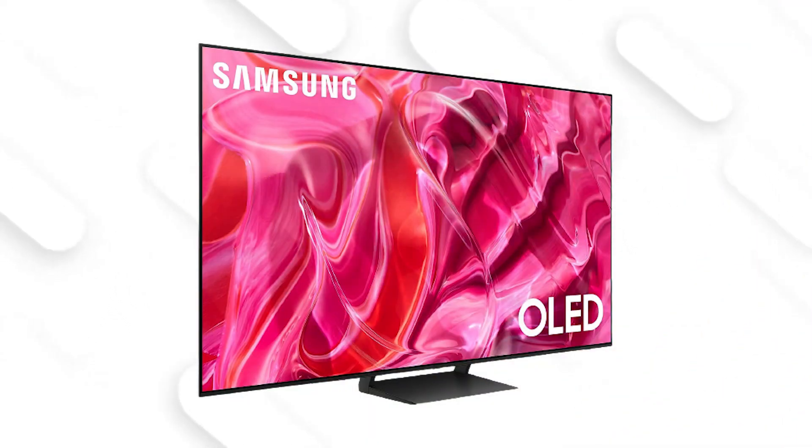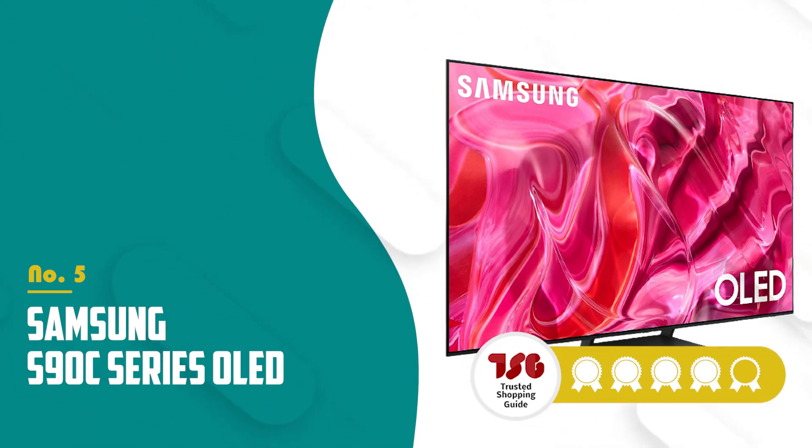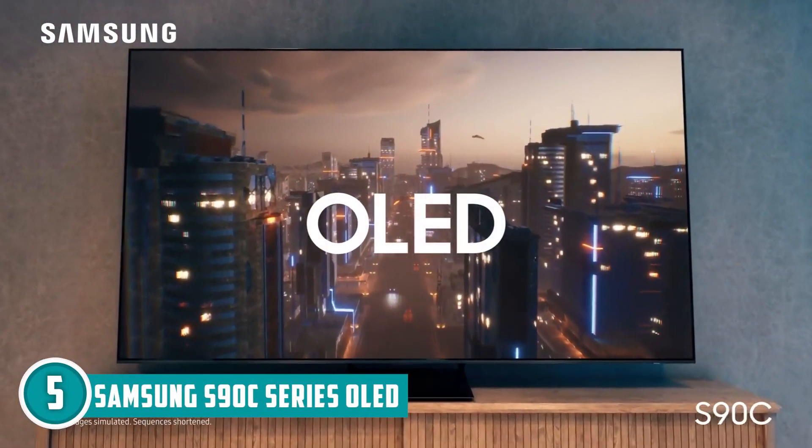The fifth OLED TV in our list is the Samsung S90C Series OLED, which TrustedShoppingGuy.com has awarded a four-batch rating. First off, this thing isn't your regular screen — it's a window to the future powered by Samsung's OLED technology.